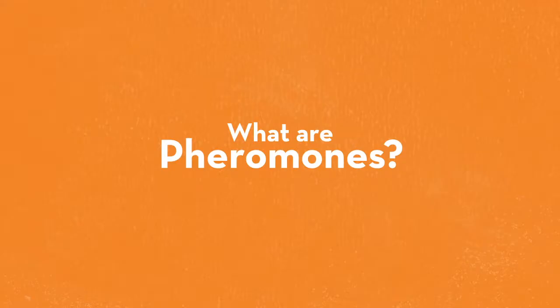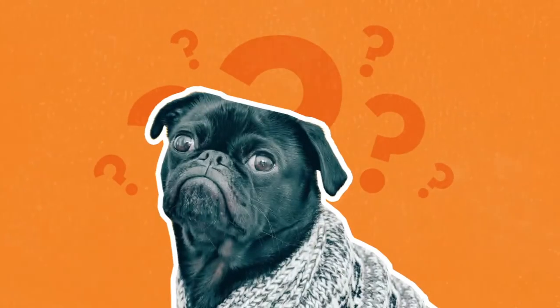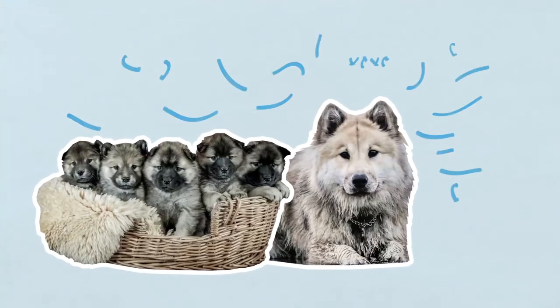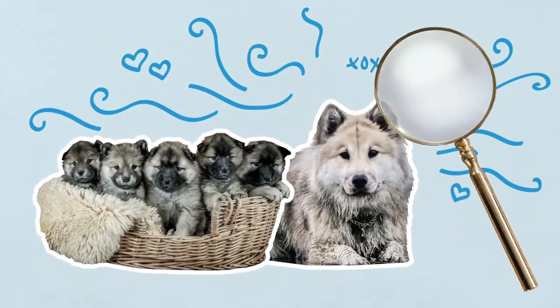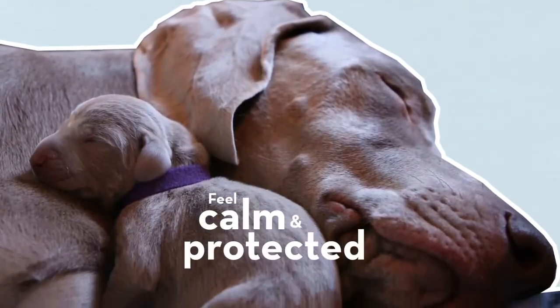Now you might be thinking: what are pheromones and why would I want to give them to my pet? Well, in dogs, when a mother is nursing her babies, she releases pheromones, which are undetectable by humans. These pheromones from a nursing mother help her puppies bond to her and feel calm and protected.